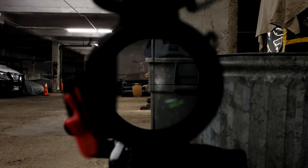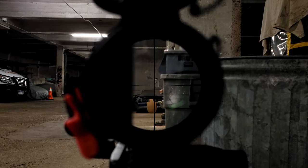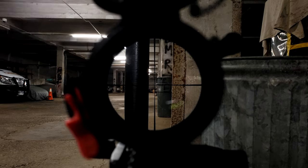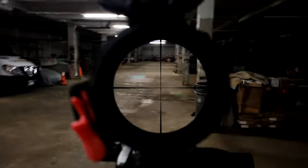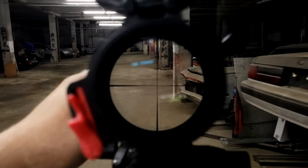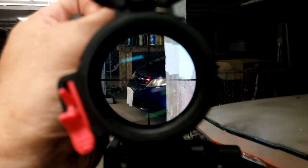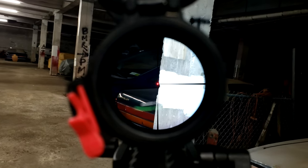It is, of course, the Steiner P4XI 1-4 featuring the P3TR reticle. This thing is a small, lightweight, very handy, very functional LPVO, and I absolutely love the thing. I've recommended it to many people over many years, but here's the thing: is it still viable in today's market?